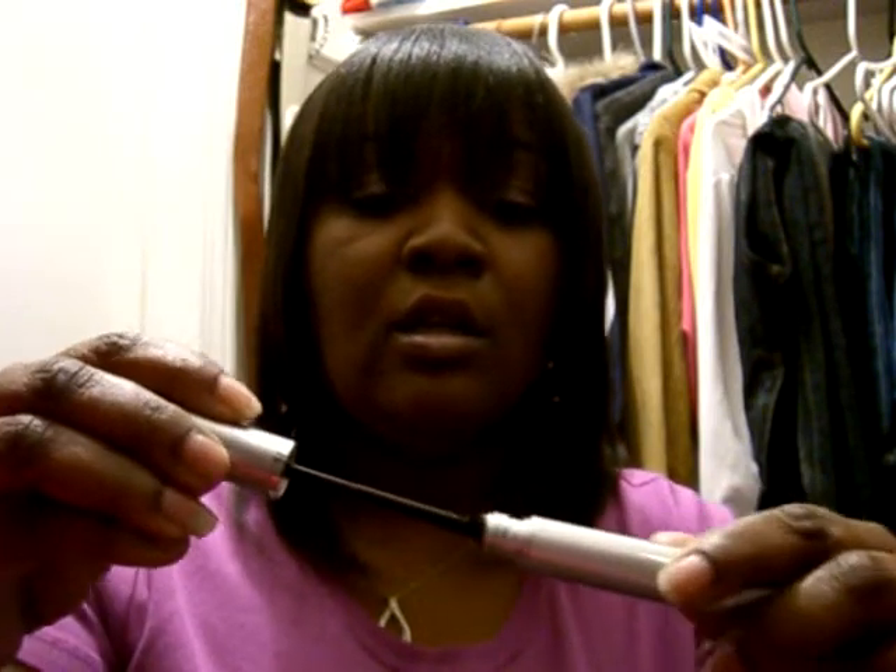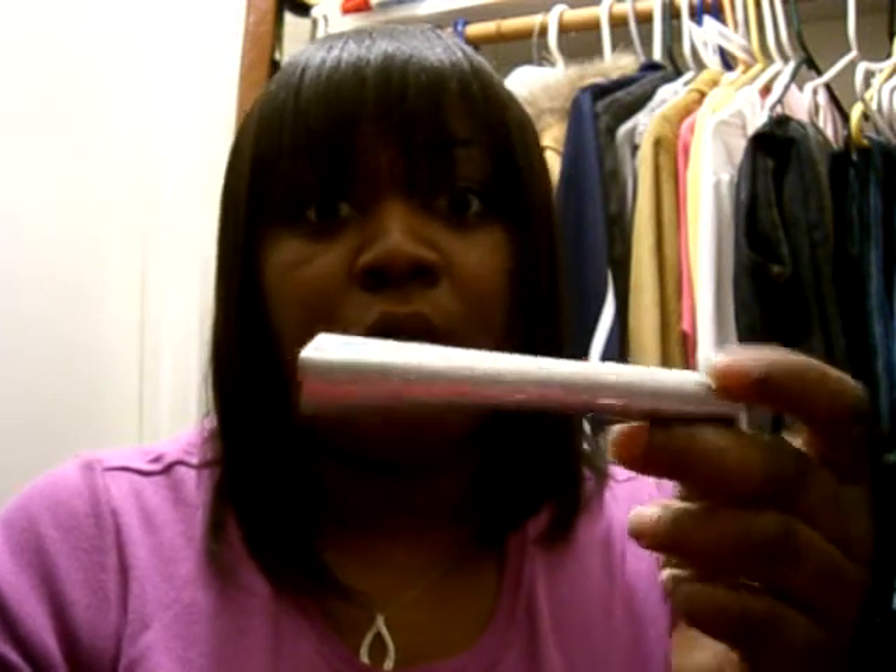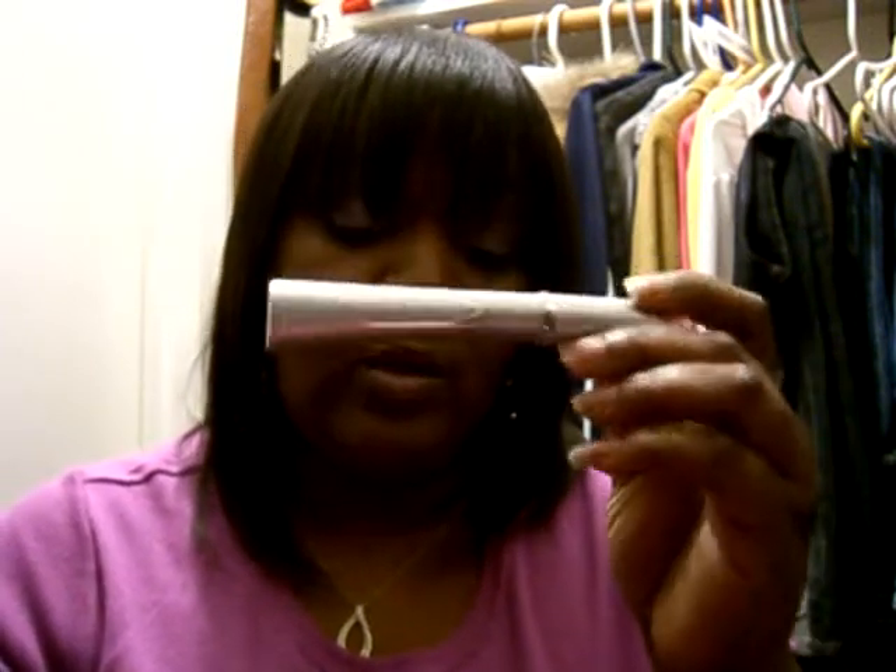This last mascara is LA Colors Perfect Curve. I want to show you the wand — see how it's curved? It claims to volumize, curl, and separate lashes to give you the perfect look. I'm actually wearing it today and I can honestly say it did curl, separate, and give my eyelashes a bit of volume. It was only two dollars at Dollar General, so this is a go-to for me.